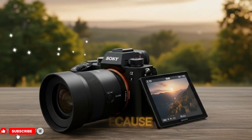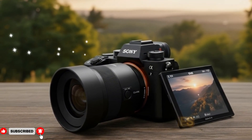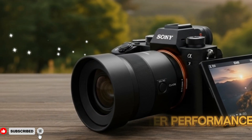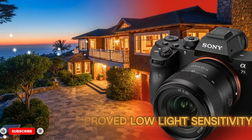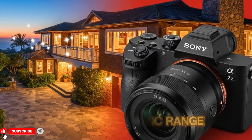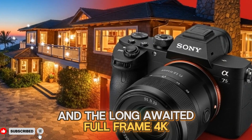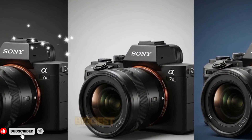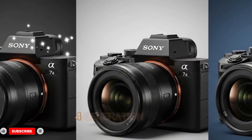This is a huge surprise because it instantly implies dramatically faster readout speeds, far better rolling shutter performance, potentially improved low-light sensitivity, smoother autofocus calculations, expanded dynamic range, and the long-awaited full-frame 4K60p with no APS-C crop — which has been one of the biggest complaints about the A74 generation.